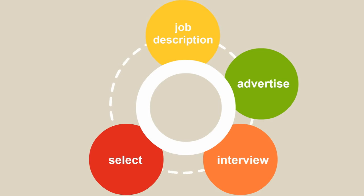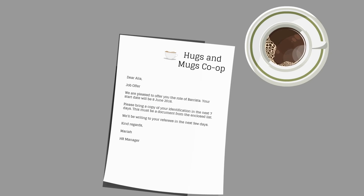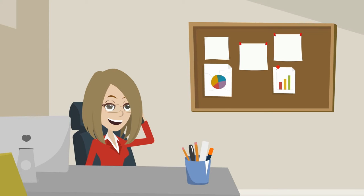The job offer: this could be the employment contract itself, or it could be an offer written in a separate letter to the contract. You are likely to want to see references, and will definitely need to ensure that the person you are about to employ has the right to work in the UK.